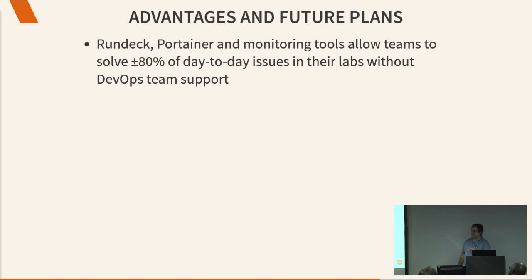Some of the advantages this offers us: Rundeck, Portainer, and the monitoring tools we've mentioned solve about 80% of the problems anybody has in their lab. Before, in our manual-driven days, any given week a team probably had a problem with their lab, so the DevOps team was spending at least a day a week fixing Team A's lab, then Team B the next week. We get far less of that now because people can figure out what's going wrong. If the lab is completely broken, they just redeploy their Docker containers — wipe it away and start again. We didn't realize quite how much reduction we would get on our support requirements by going down the automation path.